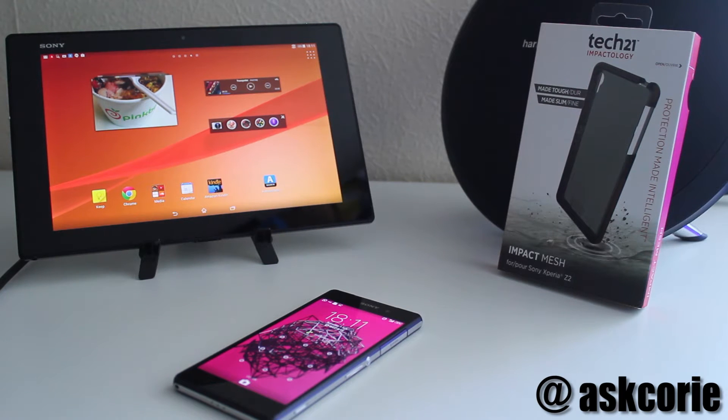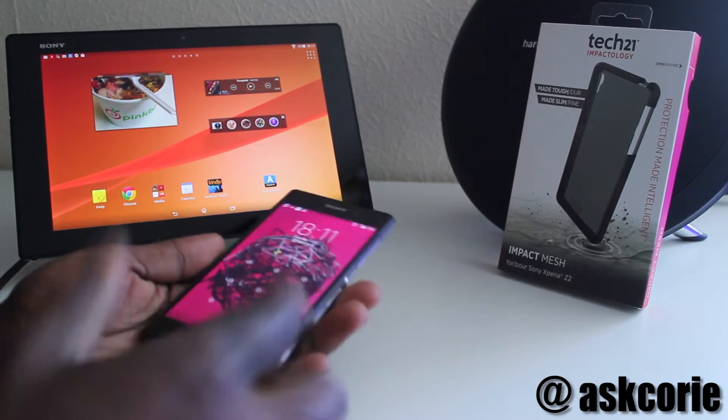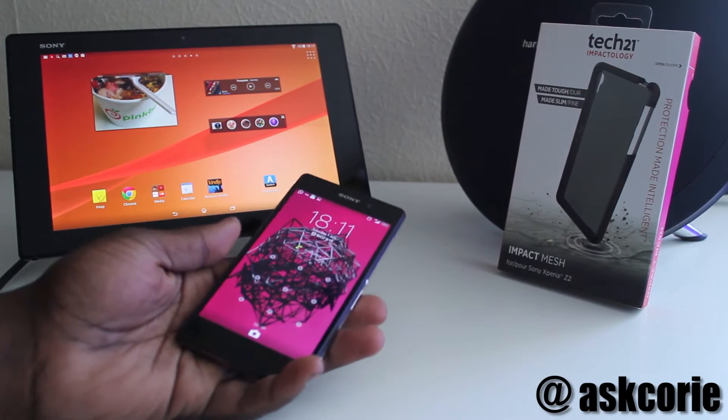Hey, what's up guys, my name is Cory and welcome back to my channel. In today's video we're going to be taking a look at a case for my Sony Xperia Z2. I got my Z2 around a week ago.